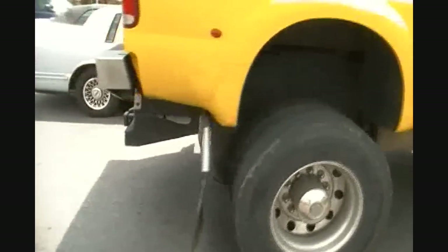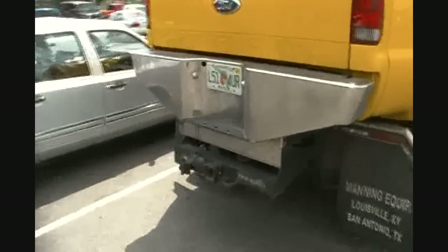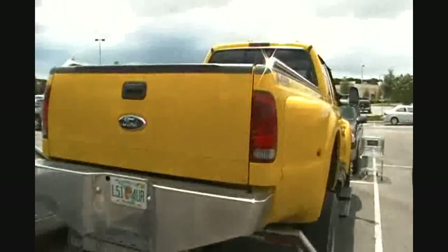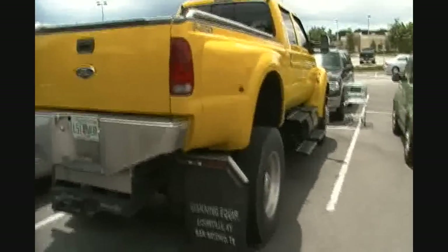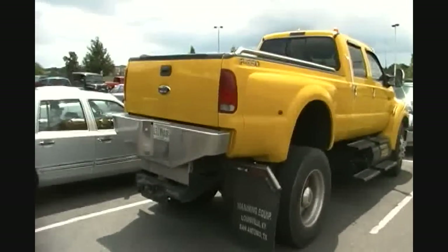Tinted windows, big dually rear end, and of course a towing hitch like you read about. That is a big yellow truck. Nice.